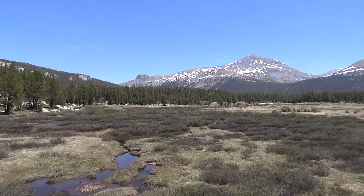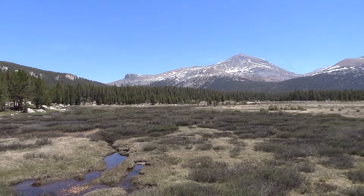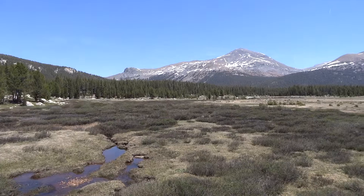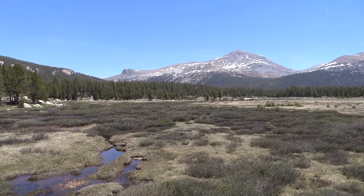I'm here in Lower Dana Meadows, Yosemite National Park, and it's June 3rd. Mosquitoes are eating me alive. I'm taking these pictures just to show you how much snowpack is actually left.